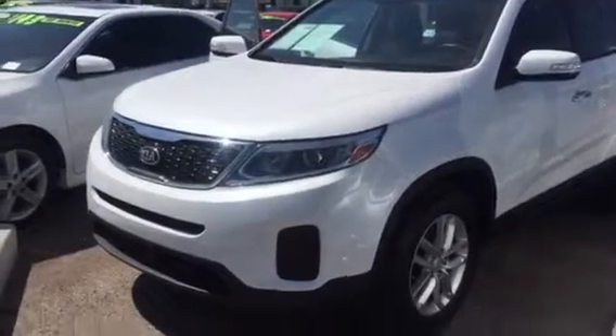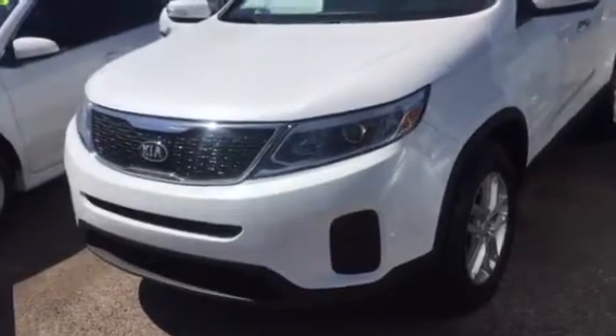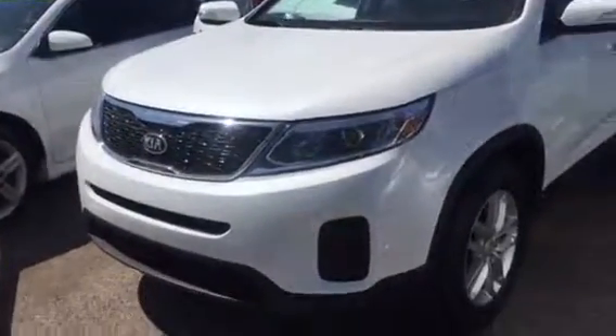Hi, this is Ariel from CamelBot Kia. I did see that you were interested in this 2015 Kia Sorento, so I wanted to shoot you over a quick video of it so that way you can see all of the cool features it has to offer. So let's take a look.